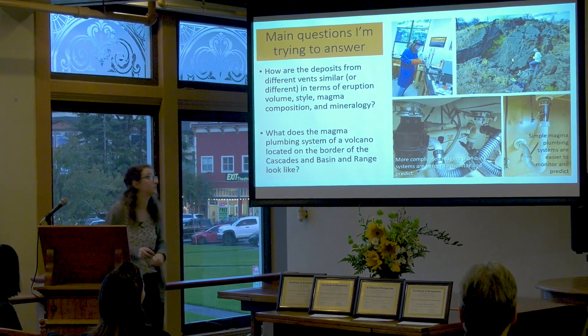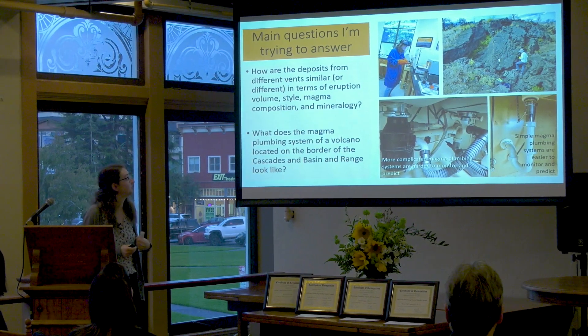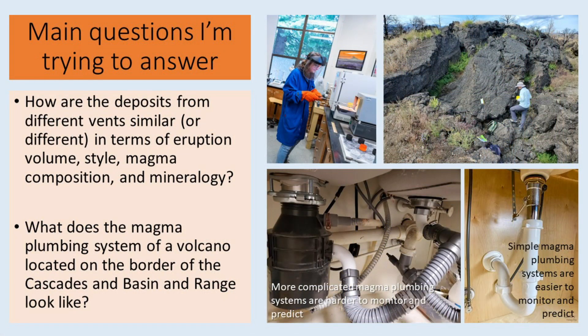The main questions I'm trying to answer are: how are the deposits from these different vents similar or different in terms of eruption volume, style, magma composition, and mineralogy? And what does the magma plumbing system at this Basin and Range–Cascadia boundary look like — is it a simple plumbing system that's easy to monitor and predict, or a more complicated one that's harder to monitor and predict?